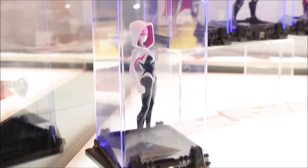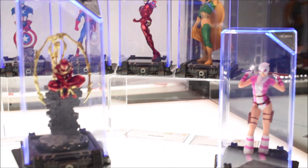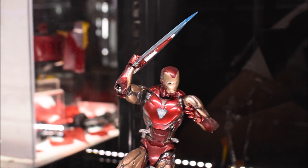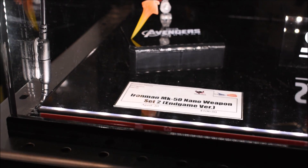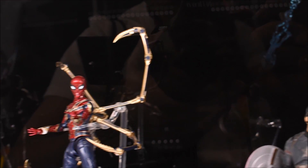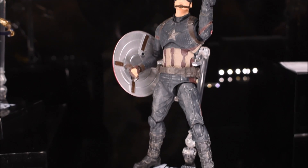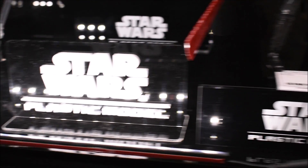Moving into Marvel, we're also getting to the SHF Marvel stuff. They only had the battle-damaged Iron Man, Spider-Man, and Captain America on display — all of which we've seen before with pre-orders already up. Seeing them in person is pretty cool. They also had the Worthy Cap, which looks really dope. I think these battle-damaged versions are better than the previously released regular versions.